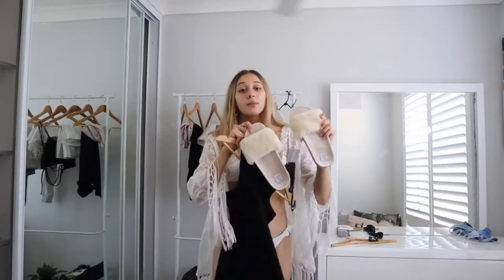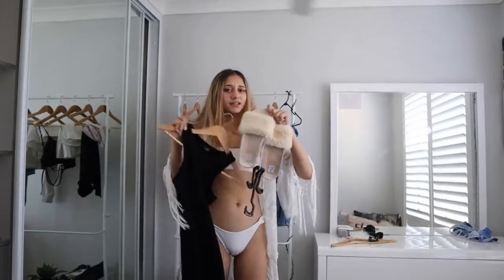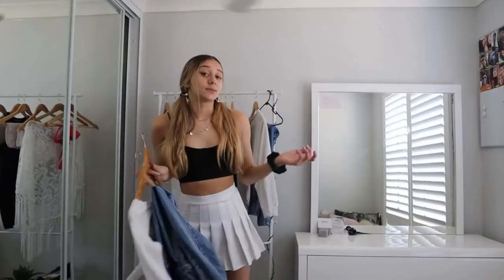I haven't actually worn these yet — they're from K-Mart, twelve dollars. They're some fluffy little slides, they look like slippers but they have a hard bottom. Absolutely obsessed, they're so extra but so cute. I also paired it with some sunnies and a little mini bag. Trust me, let me try it on and then I'll show you.